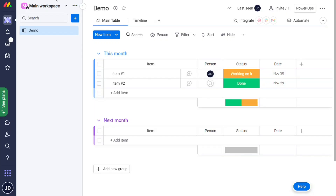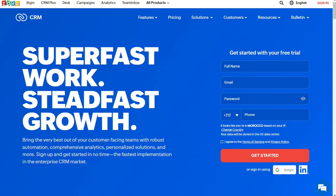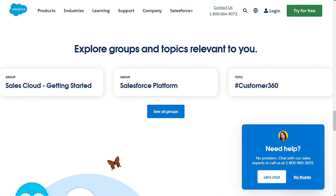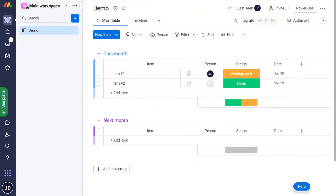Hi guys, finding the right CRM system for your small business depends on your specific priorities. You may want to focus on value for money, functionality, ease of use, or the ability to scale as you grow. To help you make the best decision for your business, we have compiled a list of the best CRM software in no particular order. Watch on to learn more about these providers and find out which one will work best for your business.